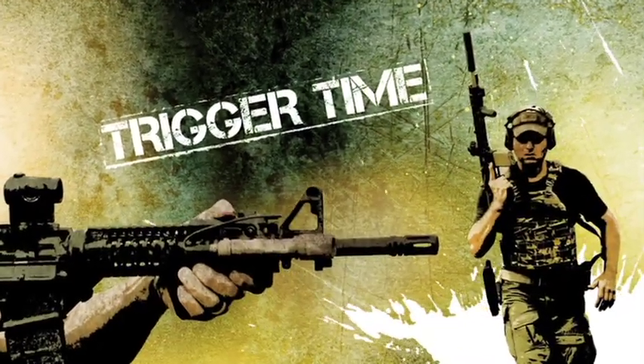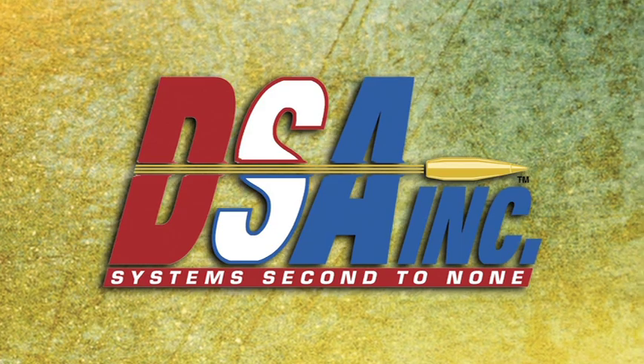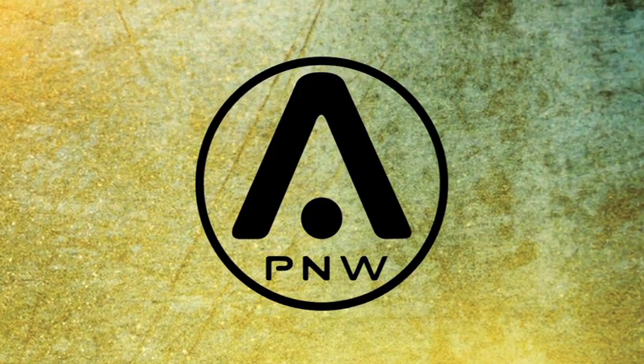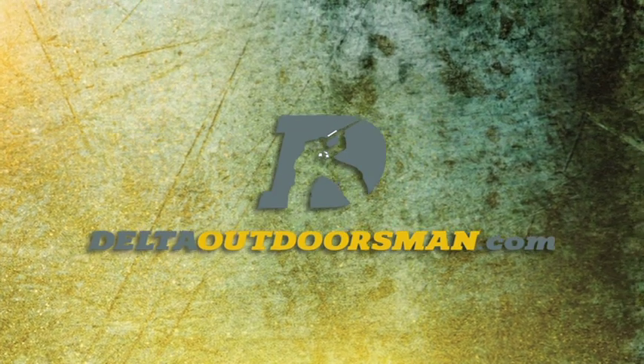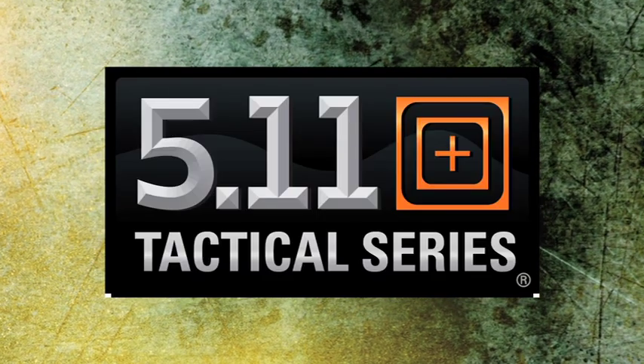Trigger Time is brought to you by Crossbreed Holsters, Drago Gear, DS Arms, First Spear, Kel-Tec, PNW Arms, Thunder Beast, Saber Red, Century Solutions, Delta Outdoorsman, Sport Optics, Fox Knives USA, 5.11 Tactical, and WW Guns.